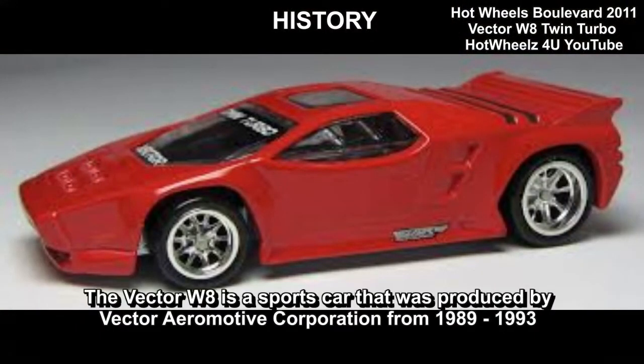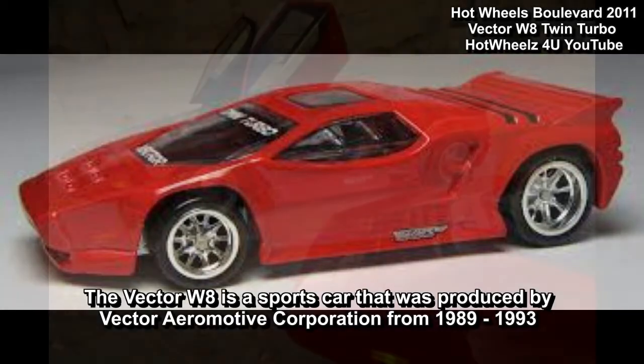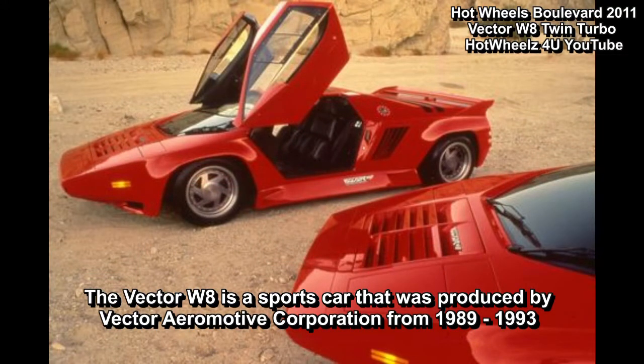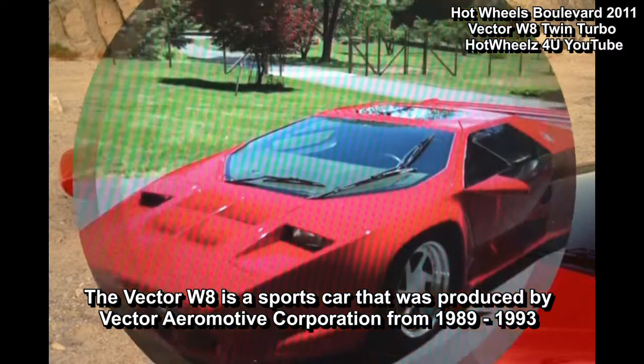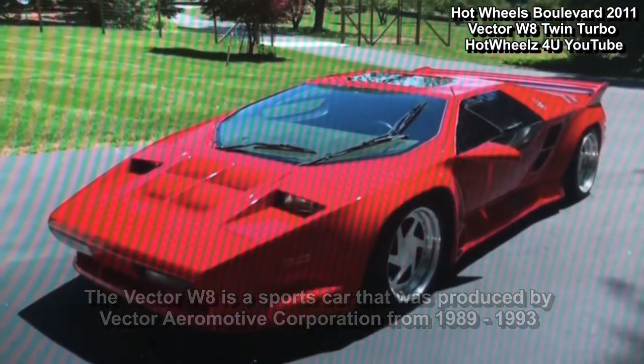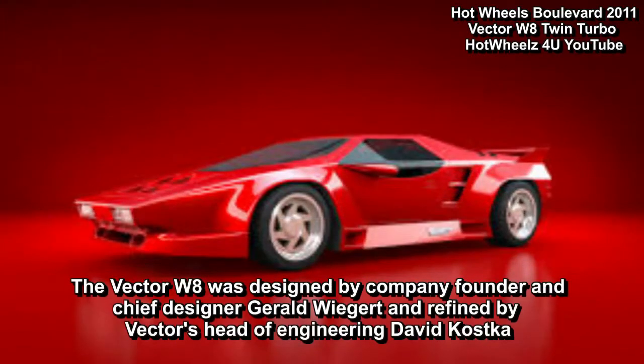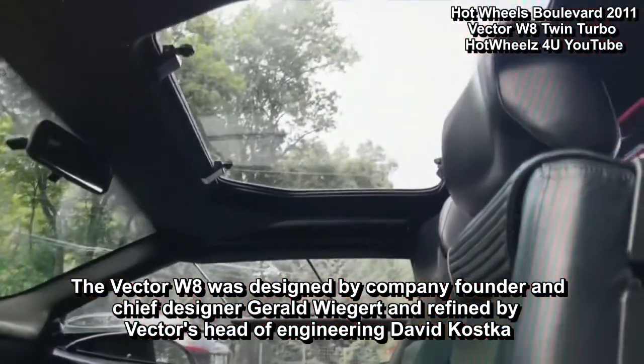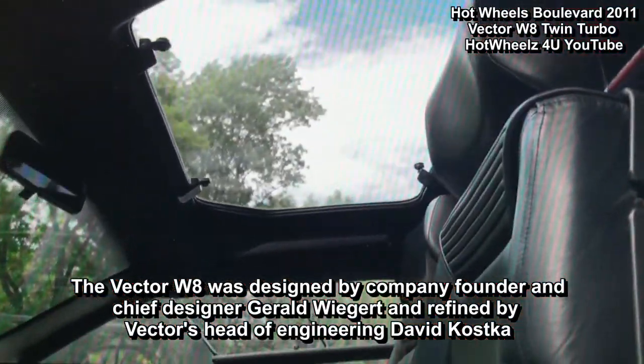The Vector W8 is a sports car that was produced by American automobile manufacturer Vector Aero Motive Corporation from 1989 to 1993. It was designed by company founder and chief designer Gerald Wiegert and refined by Vector's head of engineering, David Costica.